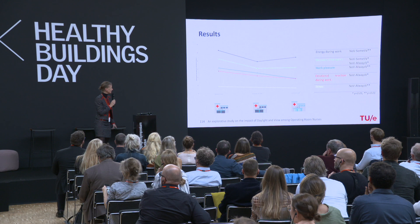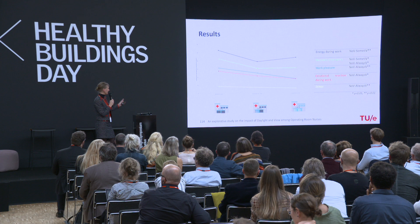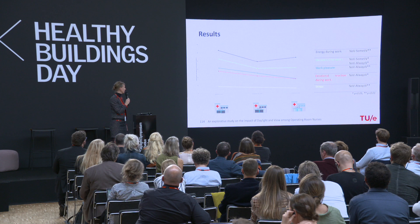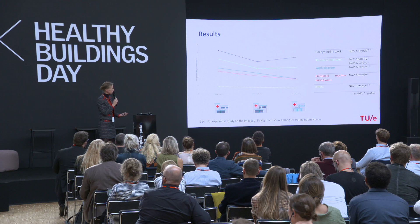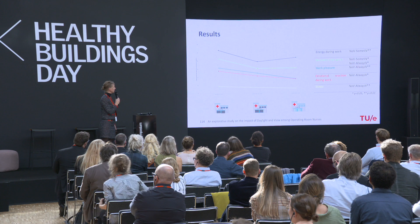Here are some of the results. On the x-axis: left is never an exterior view, center is sometimes exterior view, and right is always exterior view. The higher the score on the y-axis, the more negative the impact. Energy during work was significantly different between people with no exterior view and those with sometimes an exterior view.